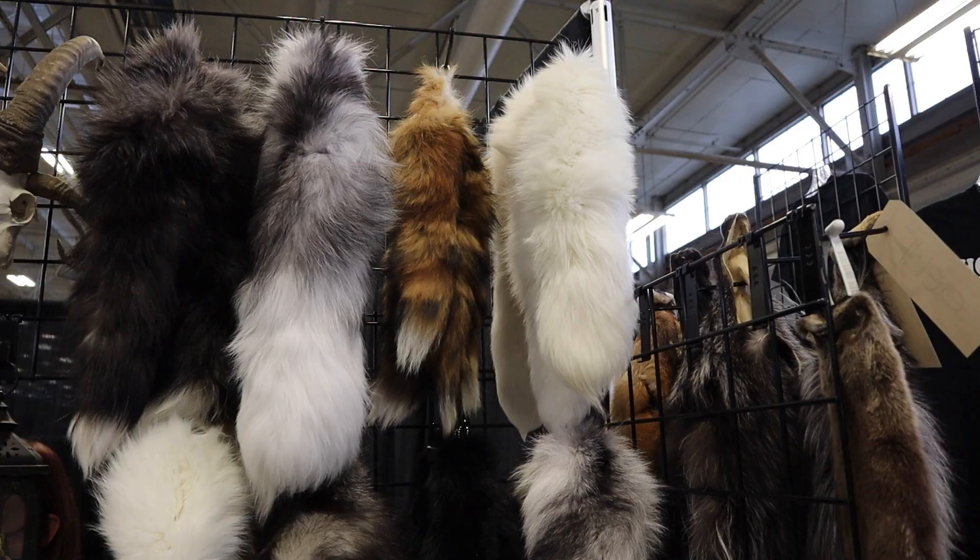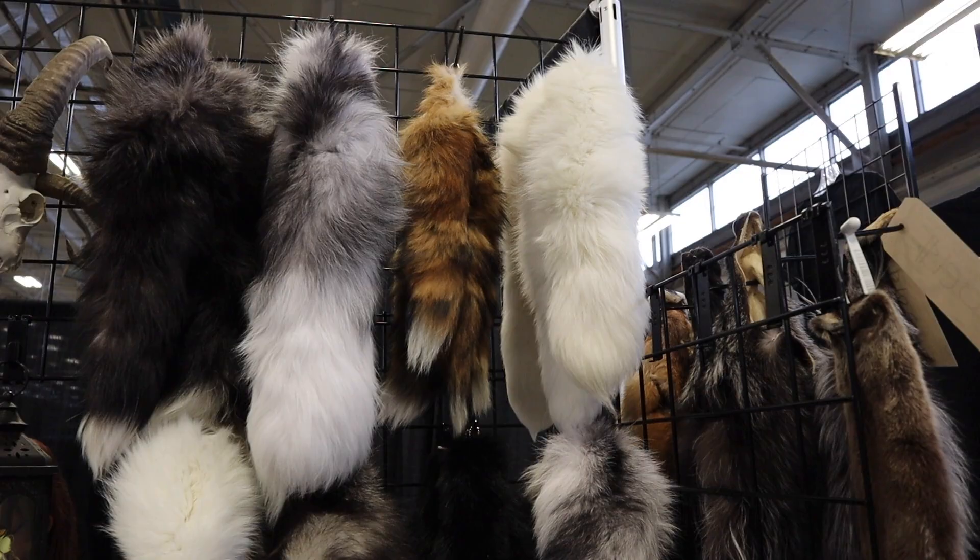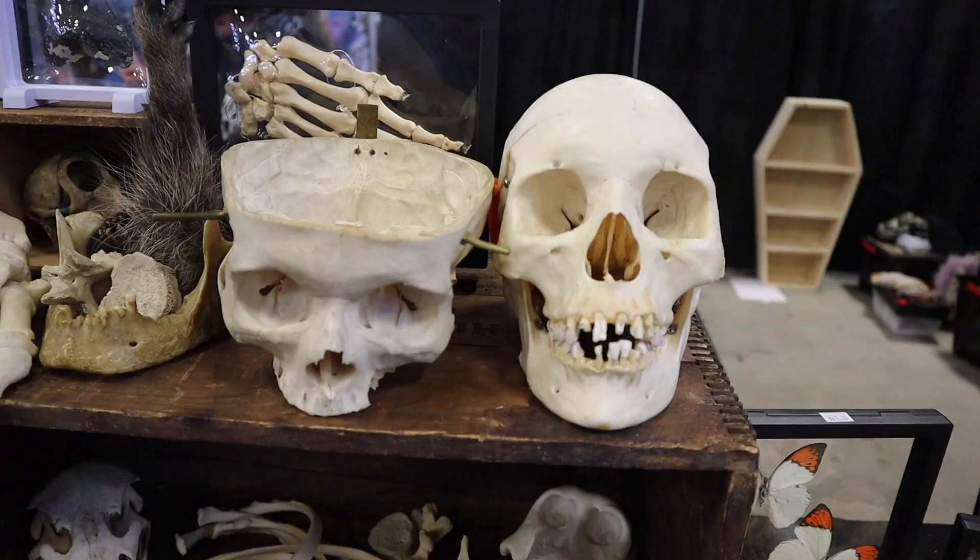This shop is called Bones by Design, and a couple of things caught my eye. These are foxtails, and the reason they caught my eye is because I see a lot of people at Renaissance festivals wearing these. I might have to buy a few of these.